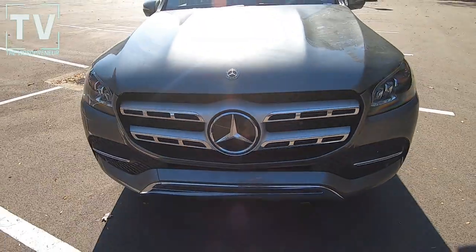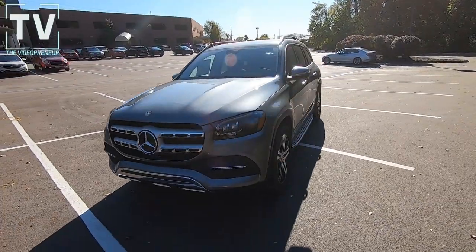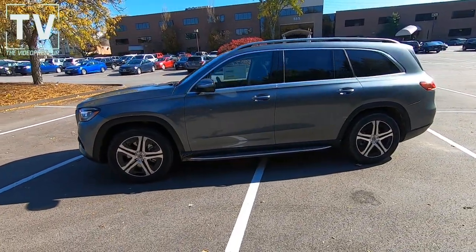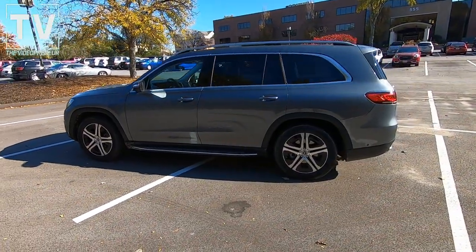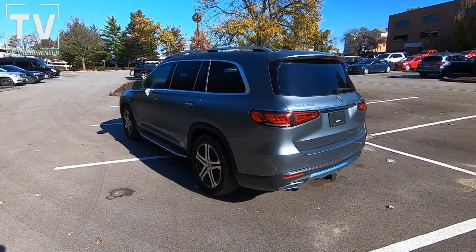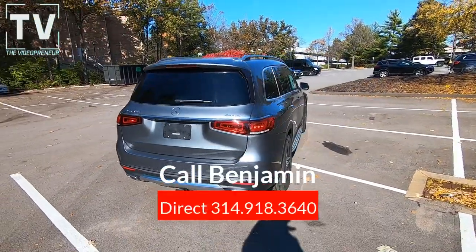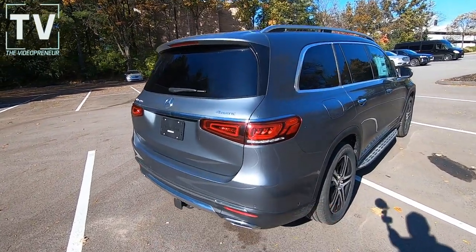Hey, it's Tom Gallagher the Videopreneur, and today we're going to review the 2020 Mercedes-Benz GLS 450 4Matic. It's featured here in Selenic Gray Metallic with black interior with natural grain walnut wood trim. This particular vehicle has a sticker price of $81,150. It's offered by Plaza Mercedes in St. Louis. For additional information or a test drive, contact Benjamin — his information is listed below.